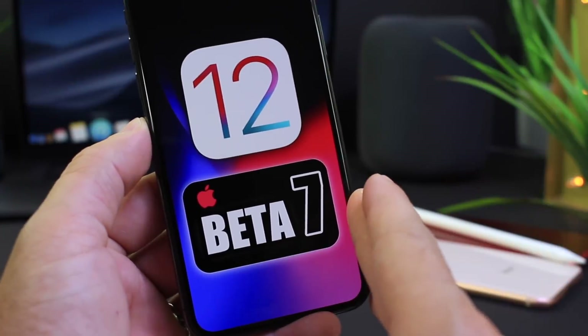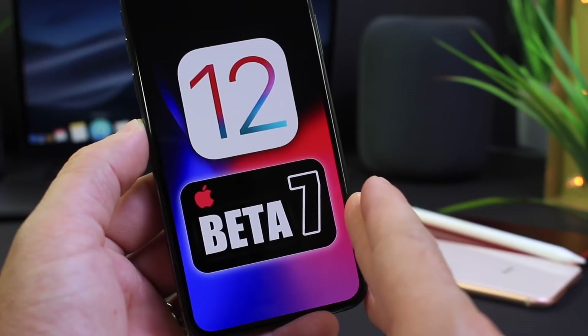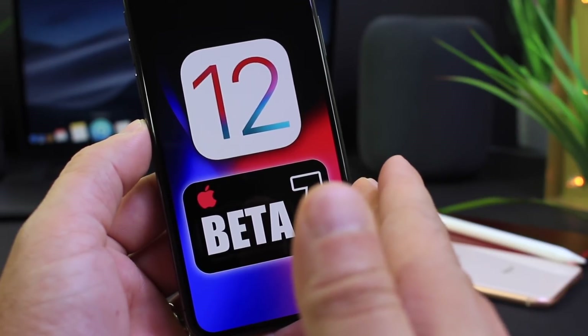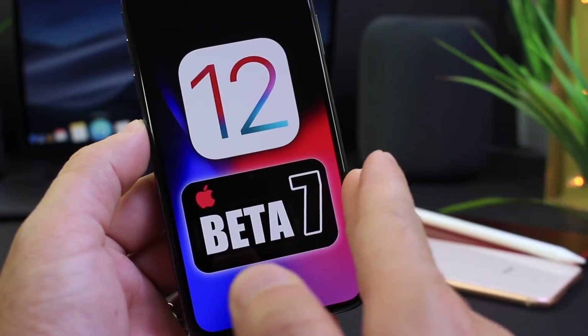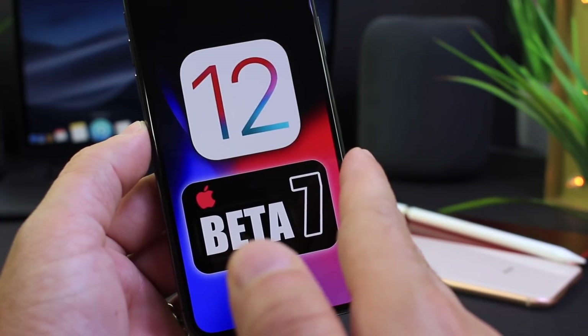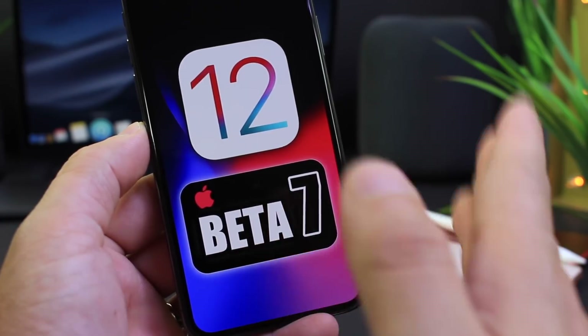In today's video we're talking about iOS 12 Beta 7 — what we can expect Apple to fix with this next version of iOS. I'm going to be sharing some of the bugs still present in Beta 6, some of the new features anticipated with iOS 12 Beta 7, and also when we can expect the next software to be released. Let's begin.